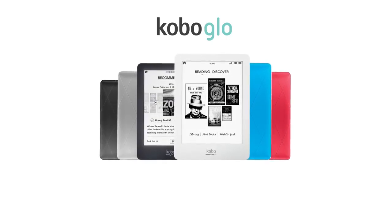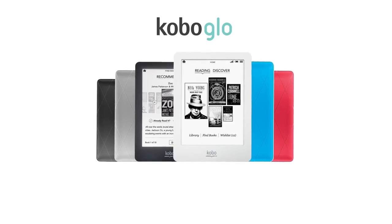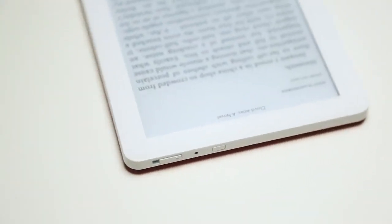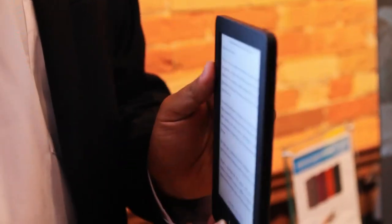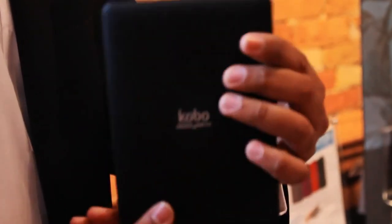Kobo Glow is the best front-lit and most comfortable e-reading experience in the world today. The first thing that I love about this device is the design. It pops out at you right away — you can see it's sleek and compact.